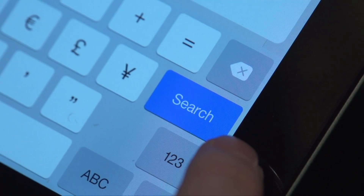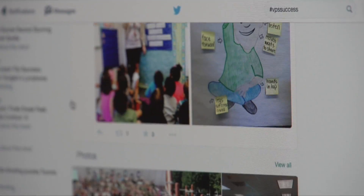I'm Nick Vole, and I'm scouring social media for the best posts about what's happening in Vancouver public schools. This is VPS Success.